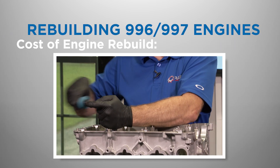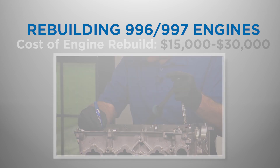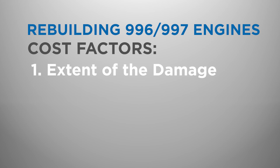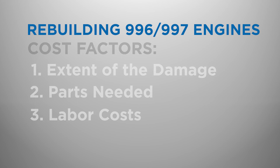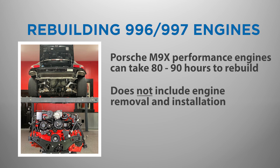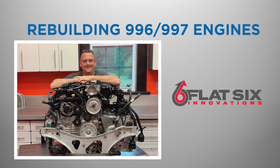The cost of an engine rebuild for a Porsche 996 or 997 can range from fifteen thousand to thirty thousand dollars or more. This cost can vary depending on several factors: the extent of the damage, the parts needed, and the labor costs in your area. A fully blueprinted and balanced performance Porsche M96 or M97 engine rebuild can easily take 80 to 90 hours, not including engine removal and installation. Many components within the engine should be upgraded to address known issues, which can add significant cost.